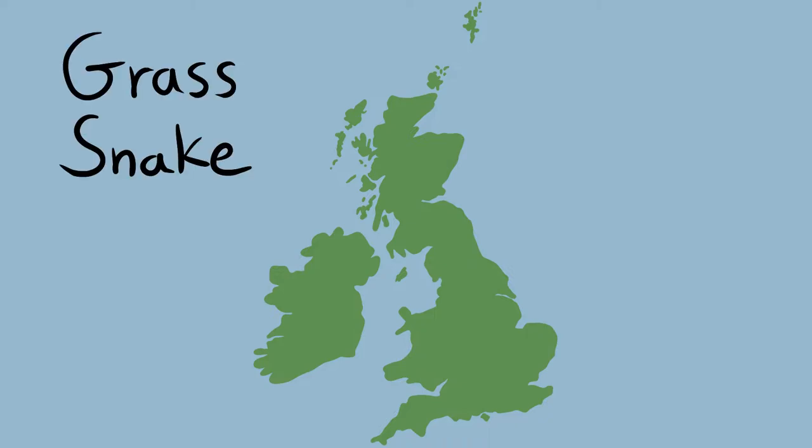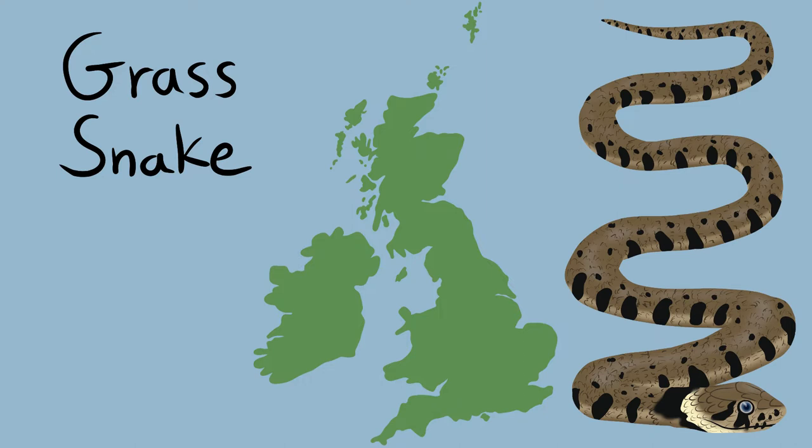Grass snakes, despite being our most common snake species, are typically only found in England and Wales. They're very rare in northern England, and there have only been a few verified sightings of them in southern Scotland. Across the rest of the mainland they're more common, with the south of England being the best place to attempt to look for them.